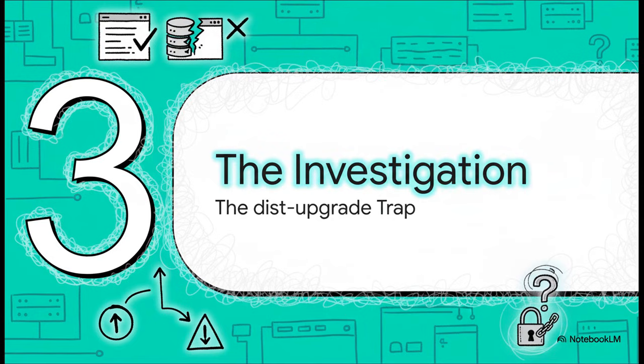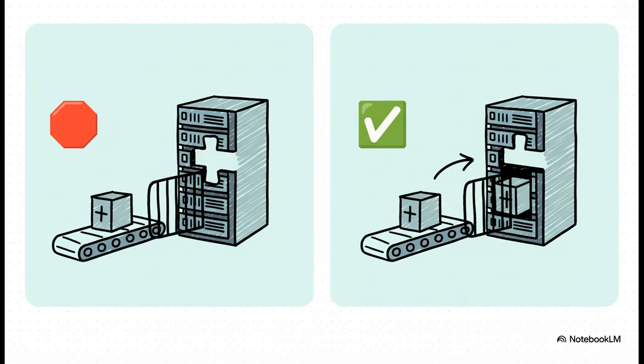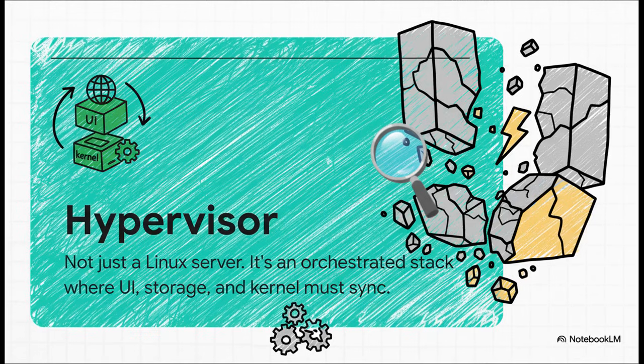How on earth did this happen? We have to look at the tiny but critical difference between two commands that seem almost identical: apt upgrade versus apt dist-upgrade. On a system like Proxmox, that difference is absolutely everything. On a normal Linux server, apt upgrade is your safe bet — it's conservative, it won't install new stuff or remove packages. But here's the twist: Proxmox needs to add and remove packages during its major updates. So when you use apt upgrade, you're basically telling it not to do the full update correctly, which leaves it in a broken, half-upgraded mess. apt dist-upgrade is the one that actually lets it do its job. A hypervisor isn't just another Linux box — it's more like a finely tuned engine. The user interface, the storage system, the kernel, the cluster manager — all these pieces are designed to work together in perfect sync. If you upgrade one part but not the others, the whole thing just shakes itself apart.